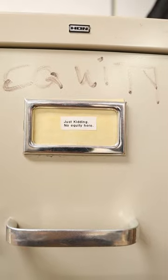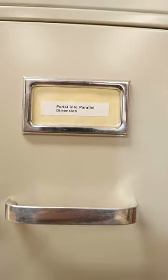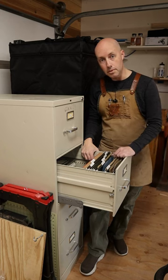You even have a convenience spot for labeling, although I obviously didn't take that part very seriously. The best thing about it? It only cost me $30.